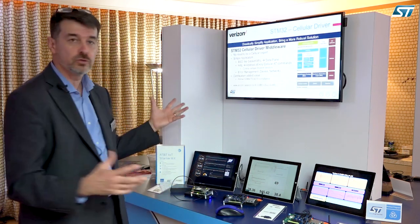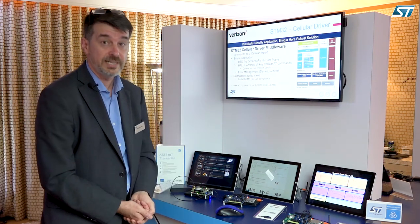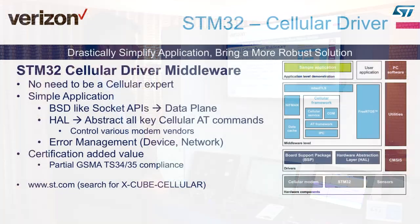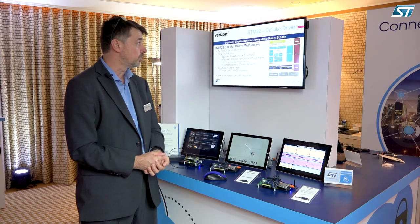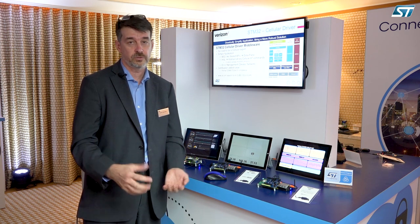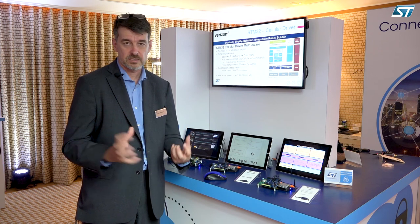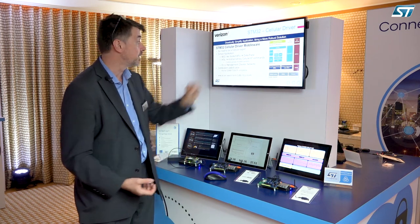Looking at the cellular driver in a bit more detail: first of all, you don't need to be an expert to develop cellular applications anymore. It presents a BSD-like API at the application level and also an abstraction layer for the AT commands. This is important because you may want to change the modem and use another one that fits your business model better — it's a very simple file to change inside the code. You're able to control and switch to a different dialect of AT commands, because unfortunately all module makers and cellular radio chip makers do not use exactly the same AT commands — the language is roughly the same but with different syntax. We are able to adapt to those syntaxes inside the middleware.